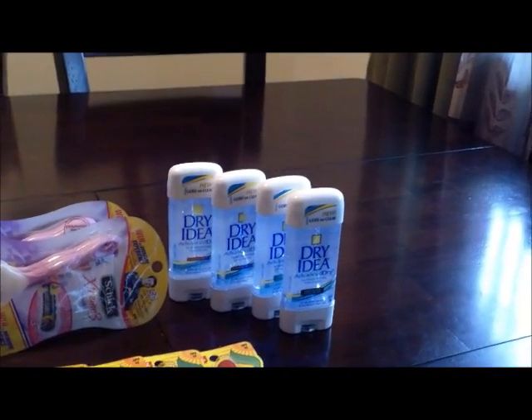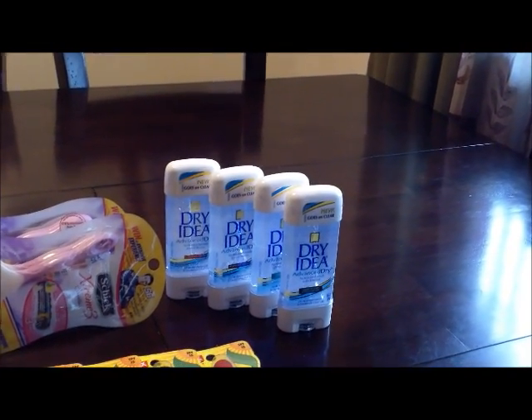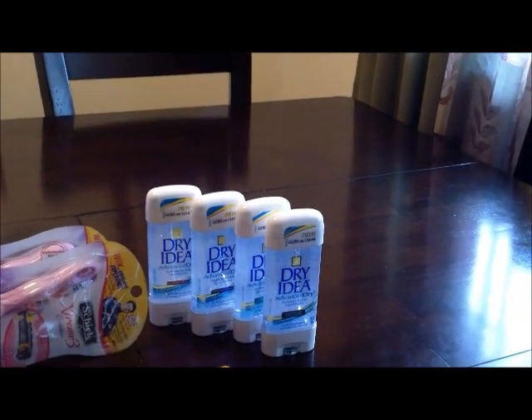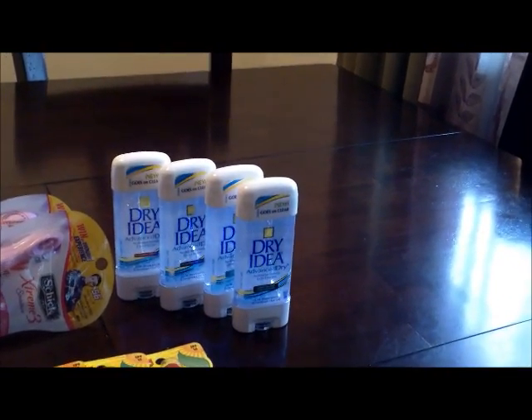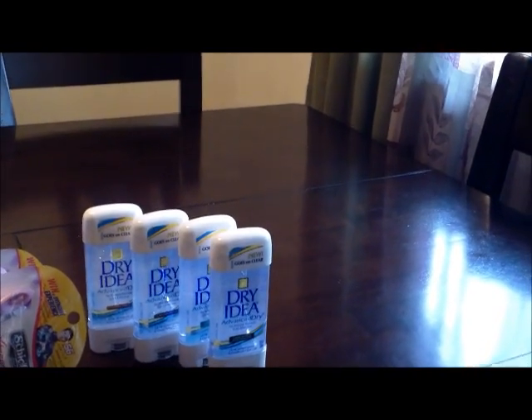The Dry Idea deodorant is $4.39. They're on sale buy one, get one free, and I used a printable $3 off two. At CVS, when they have a buy one, get one free promotion, you're allowed to use coupons on the one you buy and the one you get free.